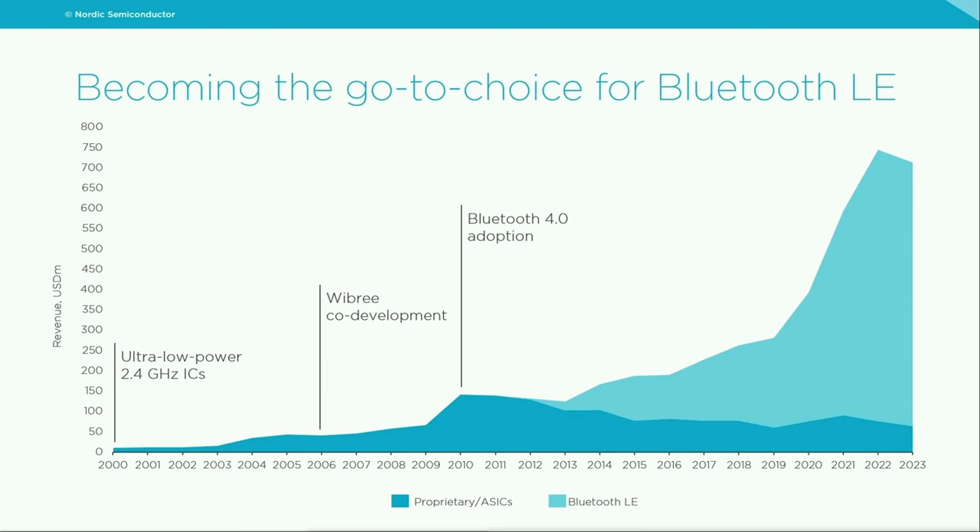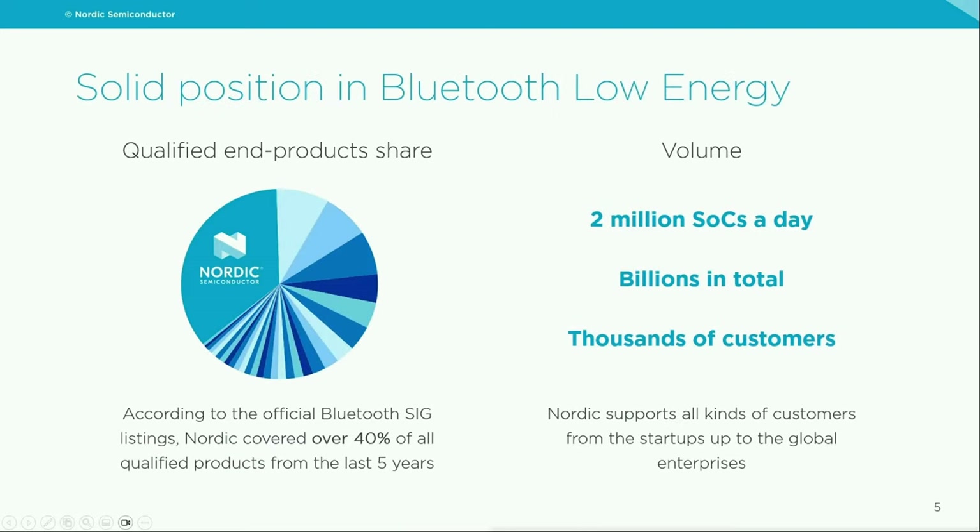Since the release of the first products for Bluetooth LE, we have seen an explosion of demand for Nordic products and we have been gaining increasing market share. We measure our market share based on qualified end products — we take Bluetooth SIG listings of all products that go to market and check against this. Over the last five years, we've covered over 40% of all qualified products, which is more than three times as much as the second best. In terms of volume, on average we manufacture 2 million SOCs a day and have already delivered billions in total to thousands of different customers.